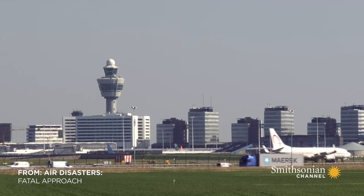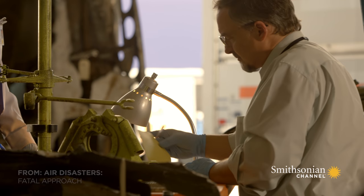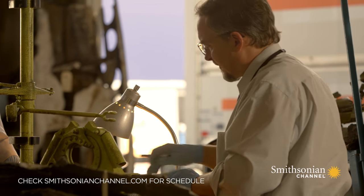In a hangar at Schiphol Airport, researchers with the Netherlands Aviation Safety Board scour the records for clues to explain the crash of Flight 433.